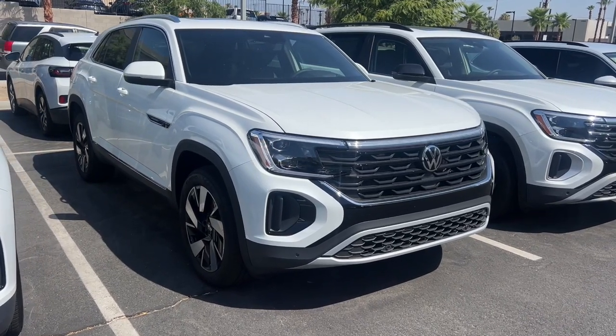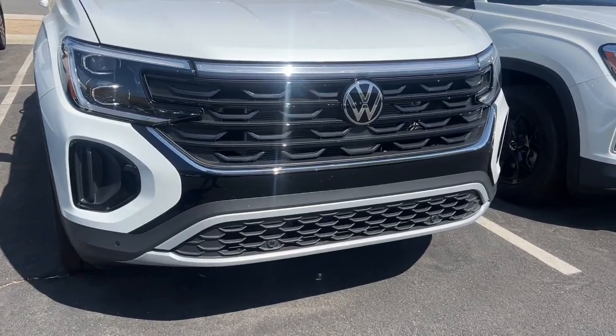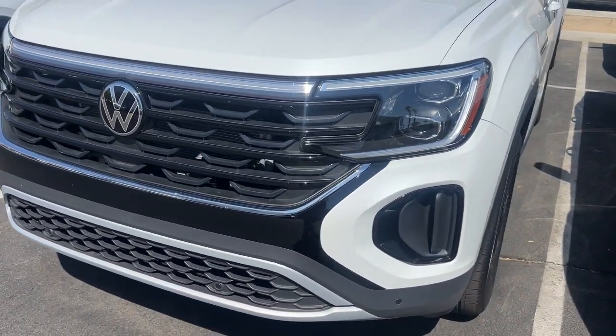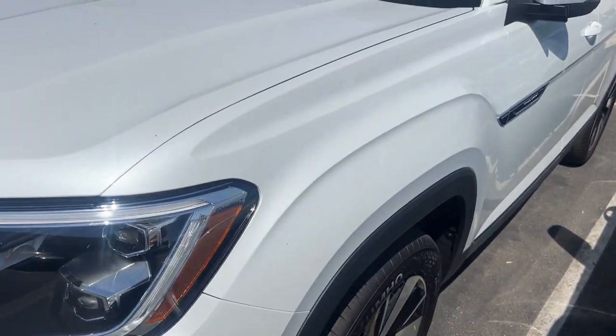This could be the car for you. The 2024 Volkswagen Atlas Cross Sport. Here's a boldly styled Volkswagen Atlas Cross Sport, the muscular midsize crossover that prioritizes performance and tech-savvy passenger amenities.